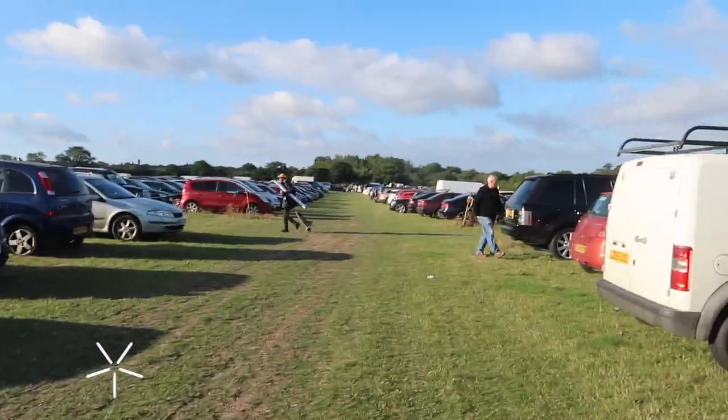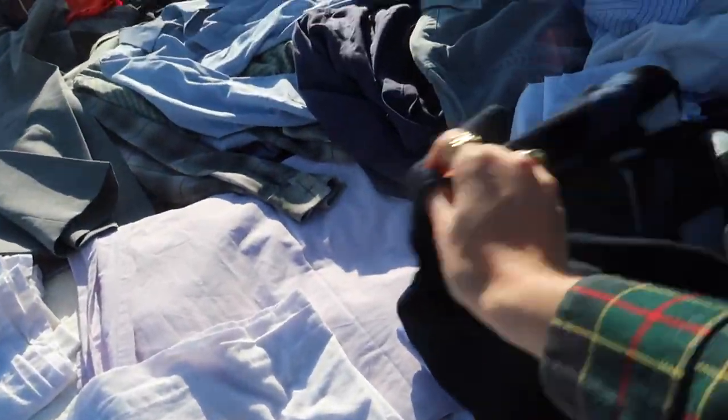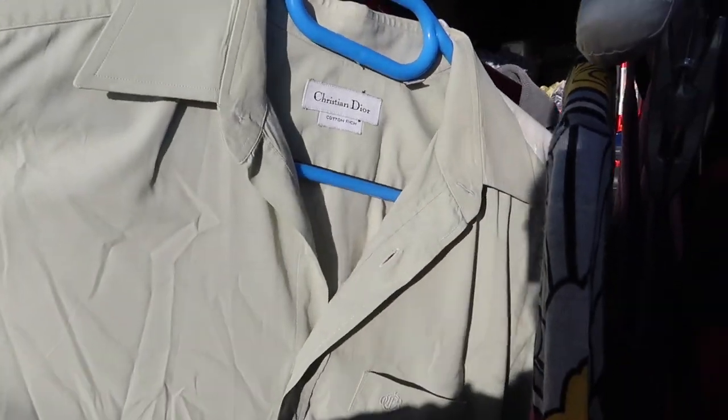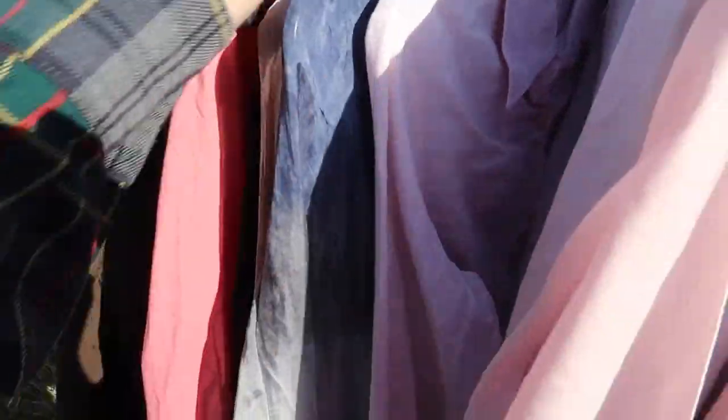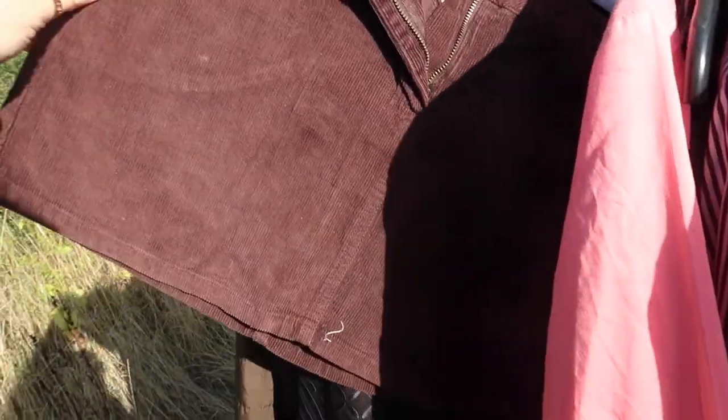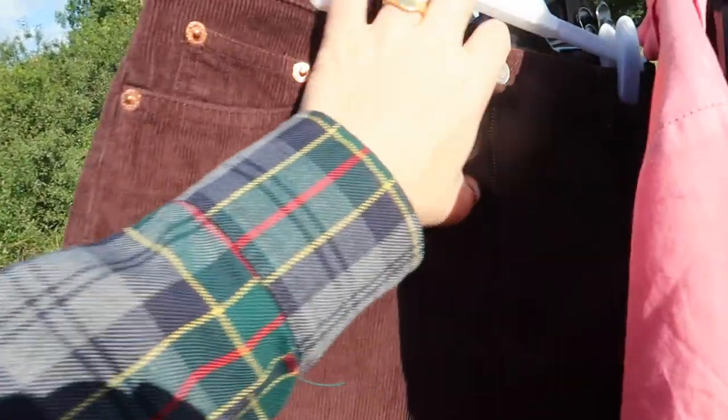There are quite a few clothes here, which is good. There's Christian Dior — don't know if it's real — and Ralph Lauren trousers. I love the baby blue of this blazer but it's just not the right style and far too small. Same with this one — cropped and too small — but I really like the pink of that. This one's too small as well.